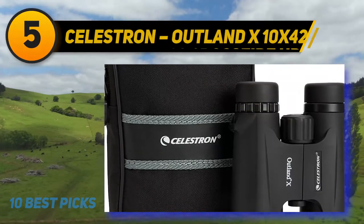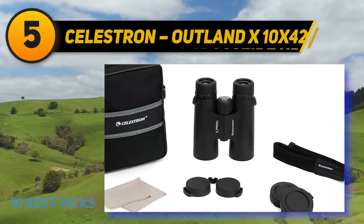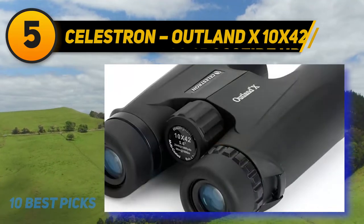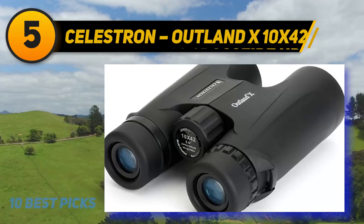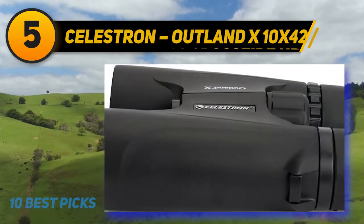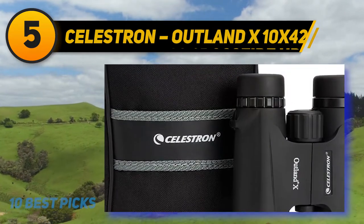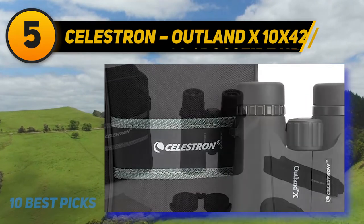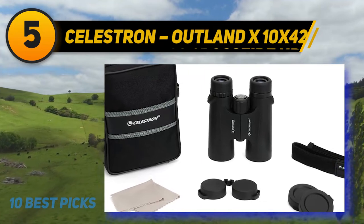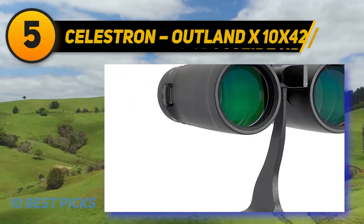At number five: the Celestron Outland X 10x42. The Outland X is your basic binocular, but it has all the fundamental features you need for the hunt, keeping it low-priced and functional. The field of view is 294 feet per 1000 yards. It has a completely rubber armor body for shock-proof protection, and it's also waterproof and fog-proof. Twist-up eyecups extend to 14 millimeters of eye relief. It weighs just 21.8 ounces and measures only 5.75 x 4.96 x 2.08 inches. With 10x magnification, it's perfect for deer or elk hunting, and it's tripod-mountable for added steadiness.